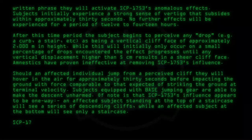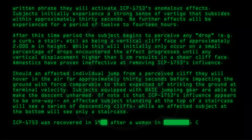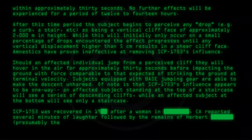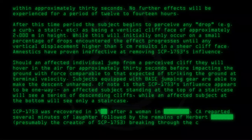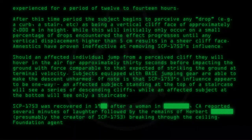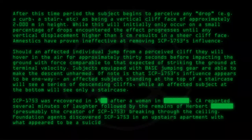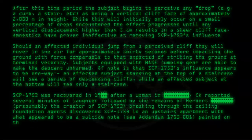SCP-1753 was recovered after a woman in California reported several minutes of laughter, followed by the remains of Herbert — presumably the creator of SCP-1753 — breaking through the ceiling. Foundation agents discovered SCP-1753 in an upstairs apartment with what appeared to be a suicide note painted on the wall of the bedroom. See Addendum 1753-001.